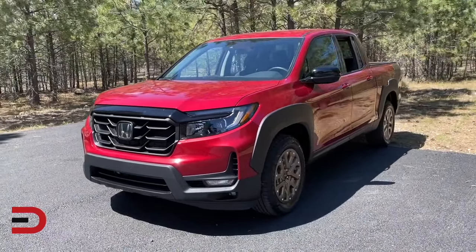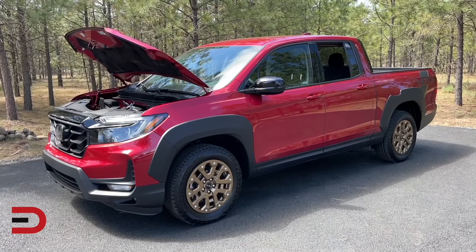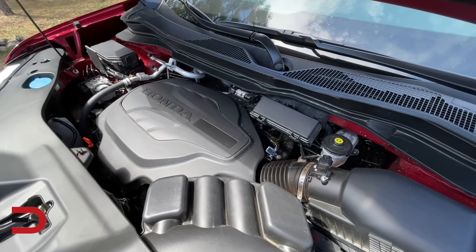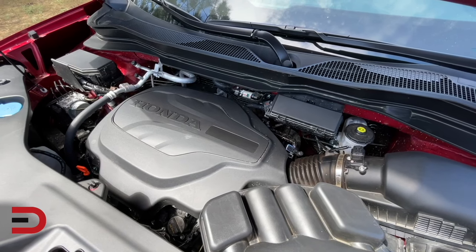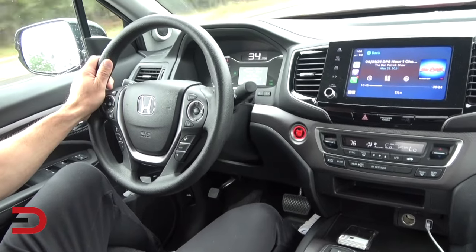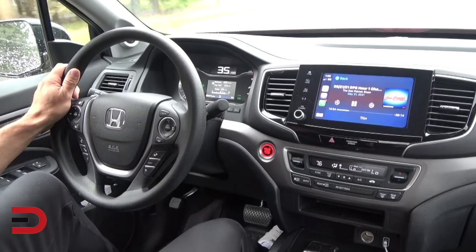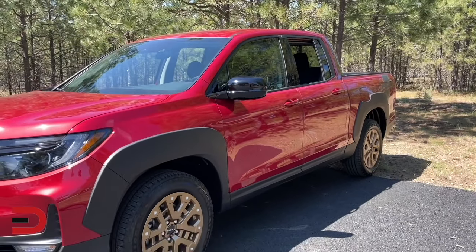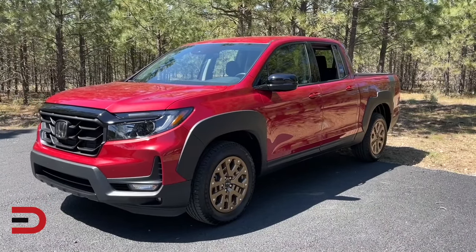Under the hood is a 3.5-liter V6 producing 280 horsepower and 262 pound-feet of torque — enough power for daily driving, passing on the highway, or handling rough terrain. It's mated to a nine-speed automatic transmission and all-wheel drive. That AWD system includes intelligent traction management with four different driving modes to help you grip the road in different weather conditions. A four-wheel independent suspension gives it a smoother ride than rivals.